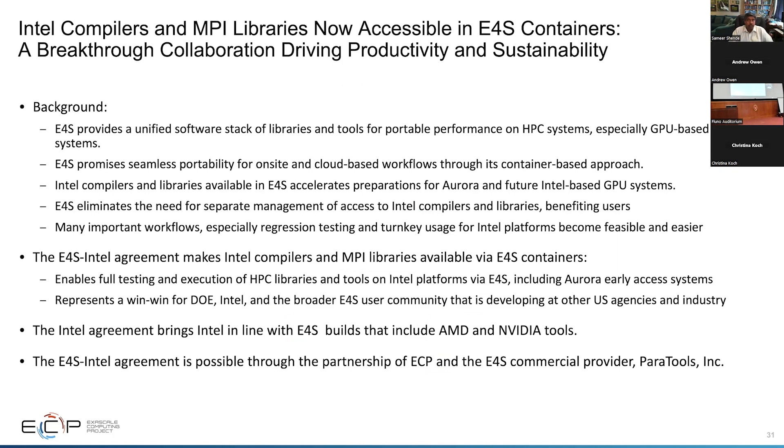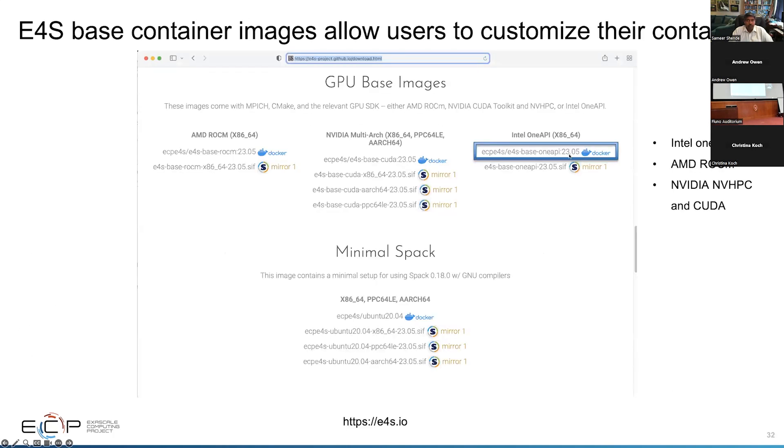We are allowed to redistribute Intel tools from E4S with a special redistribution agreement with Intel — we thank them for allowing this. This agreement brings Intel in line with E4S builds that include AMD and NVIDIA tools as well, through a partnership with ParaTools Inc. You can get base images like the 23.05 OneAPI images, which include the Base Kit as well as the HPC Toolkit from Intel.